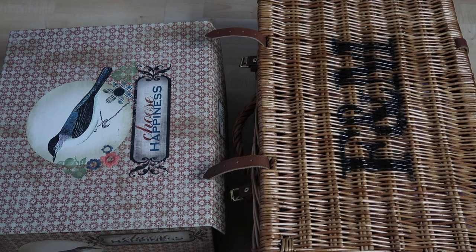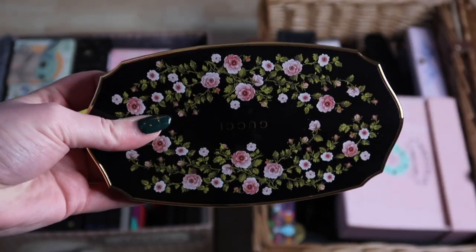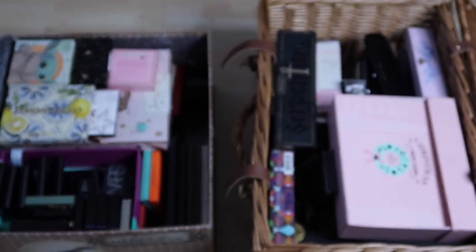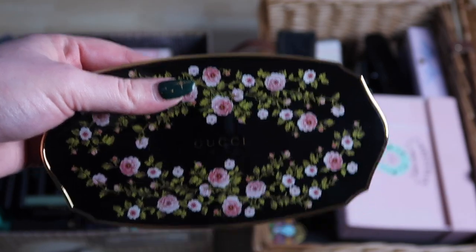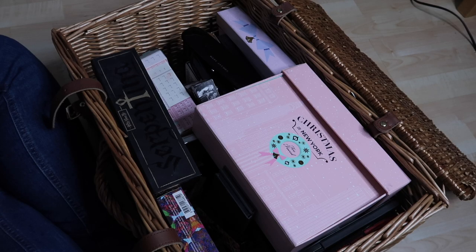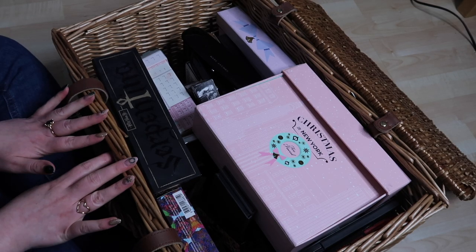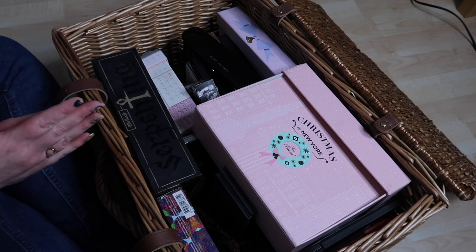It is quite a grey day in Scotland so I've turned the ring light on. We have the wicker crate, a second box, and the Gucci palette to measure all the other palettes by. Let's get on into what will hopefully be a very good declutter — fingers crossed!